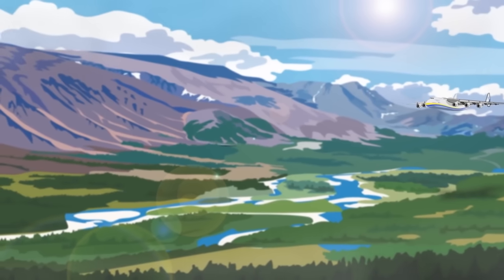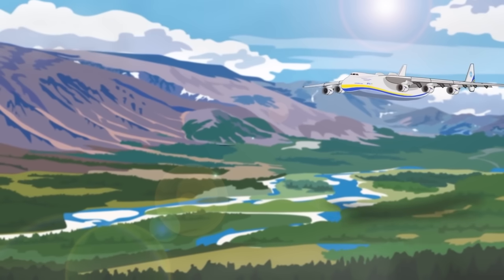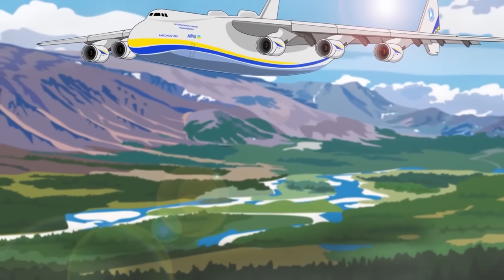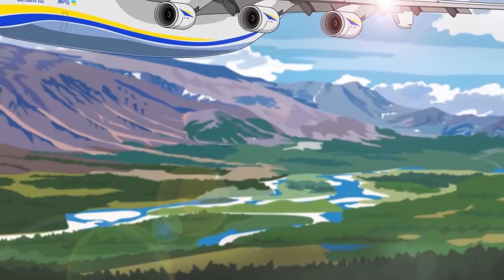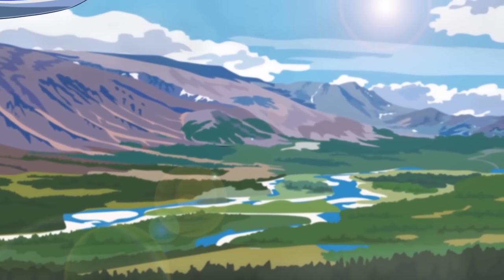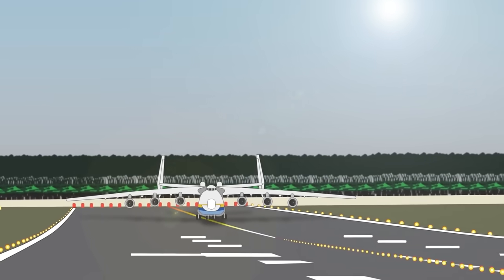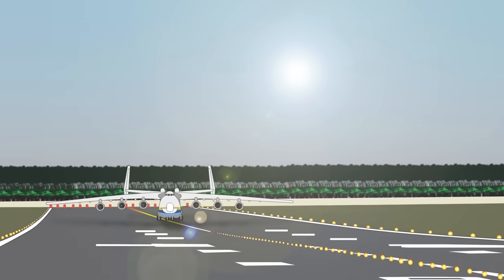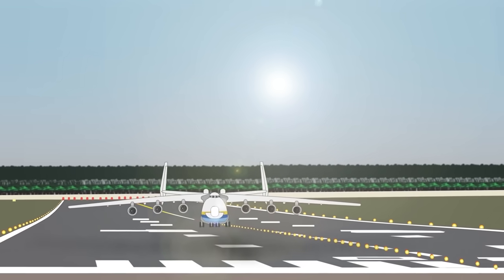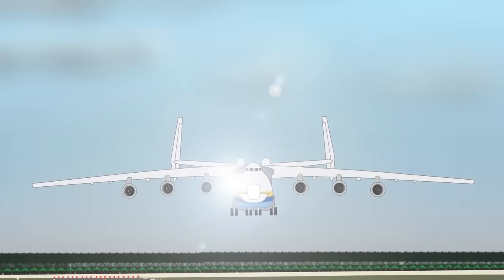After modifications in 2001, the Mriya could carry an incredible 560,000 pounds or 253 metric tons of cargo internally, along with an additional 440,000 pounds or 200 metric tons of outsized cargo externally, up to 230 feet or 70 meters long. This gave it a maximum takeoff weight of about 1.4 million pounds or 640 metric tons, requiring 32 high-impact wheels and a reinforced lower fuselage.